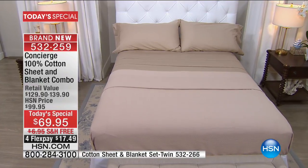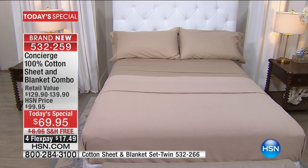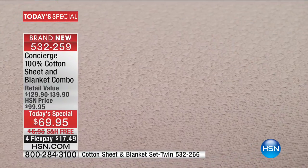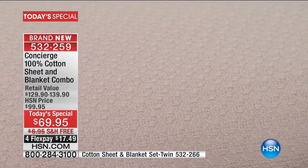The bottom line is this is a big, huge value buy. Quite frankly, it's your biggest Today's Special in 40 years here at HSN. We've never put this together before.